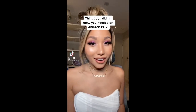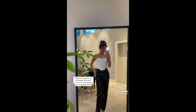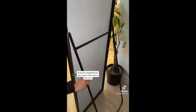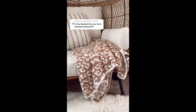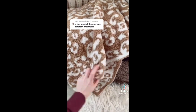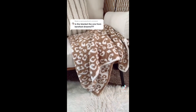Things you didn't know you needed on Amazon, part seven. If you're looking for an affordable full-length mirror that is tall enough for a full-body selfie and also complements your space, then this is the one — it has a retractable stand and the height is perfect so you can always look on fleek before you go out. I got a ton of questions on my previous video about this leopard blanket — it's actually not a Barefoot Dreams dupe. It's identical for less than half the cost and feels like the real one.